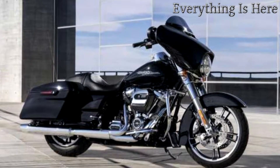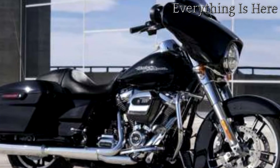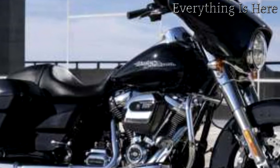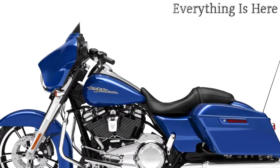You also get a Boom Box 4.3 radio that puts out 25 watts per channel. There's a pride that comes from riding the original, and when it comes to the stripped down hot rod look, that would be the Harley-Davidson Street Glide.